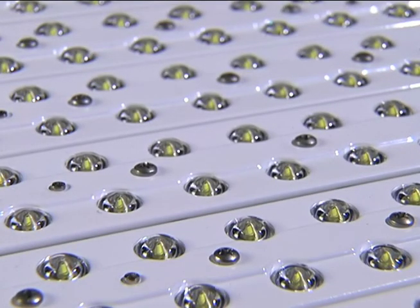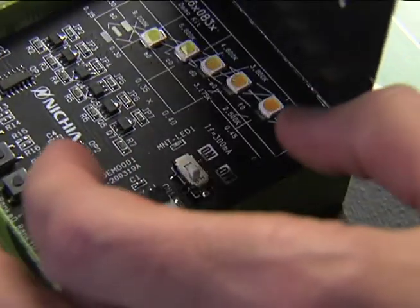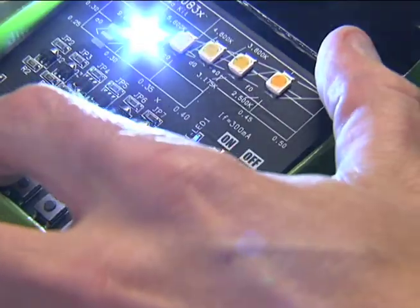Light-emitting diodes are solid-state lighting components. They have no moving parts or fragile parts and can last for decades. LEDs are not only ready for general illuminating applications, presenting a new enhancing option to save energy and maintenance costs.